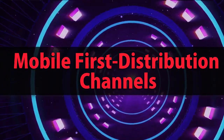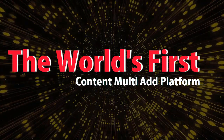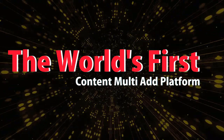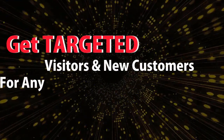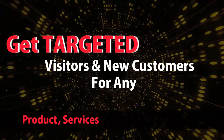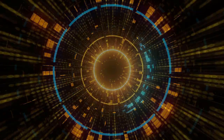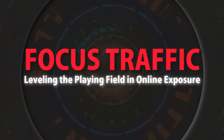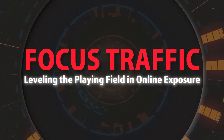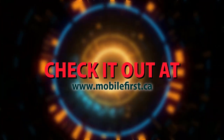Mobile First distribution channels — the world's first content multi-ad platform. Get targeted visitors and new customers for any product, service, business, or website. Focused traffic, leveling the playing field in online exposure. Check it out at mobilefirst.ca.